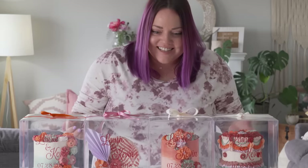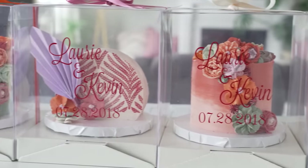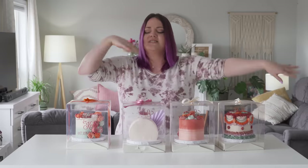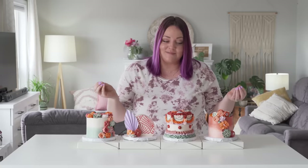Oh my God, these are huge — these aren't mini cakes. Last time when we got a mini cake, it was about like a two-inch cake. Holy lots of cake. Now this one was the most amount of money — I think it was $35 per mini cake, $140 altogether. Wait, that's our wedding date. Do you want to open them up? Now that we got them out of the packaging — the packaging is beautiful by the way, I love these little stands and the boxes — I can't get over how big they are.